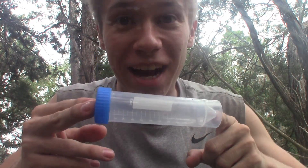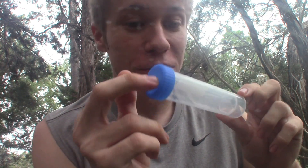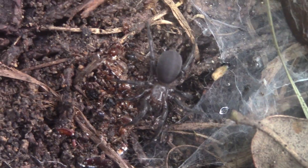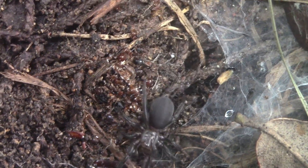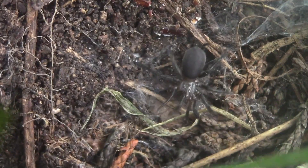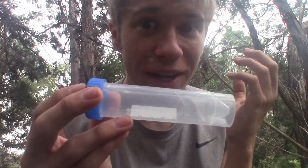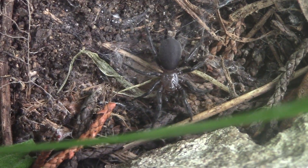This, what I have in this tube right here, is an extremely special spider. This is just something I cannot believe I'm truly looking at right now. This is the curtain web spider — one of the most unique, interesting, and, weirdly enough, poorly understood spiders out here in the Texas Hill Country.